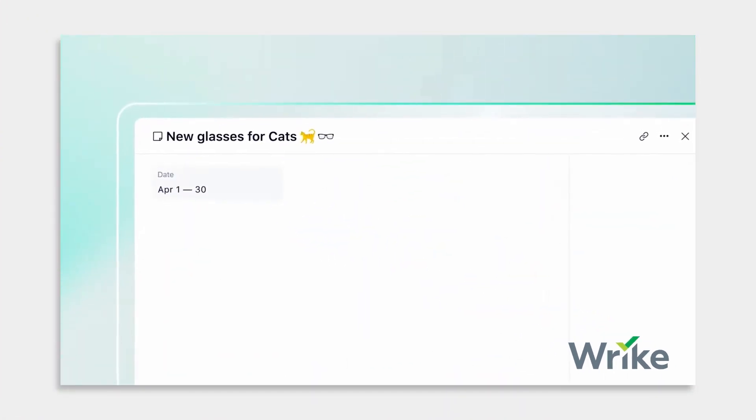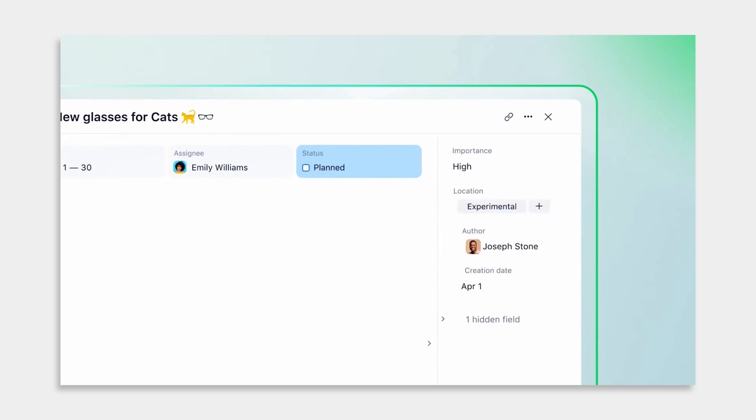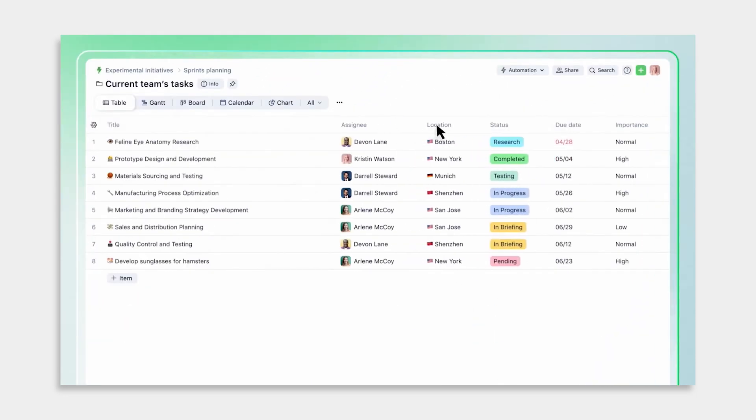Now that we've talked about why project risk management is the bee's knees, let's discuss how you can put it into practice. Using the right tools is key, and here are three I recommend. First, there's Wrike. It offers machine learning for timely risk prediction, cross-team alignment, and even visual work management. This tool is the definition of efficiency.